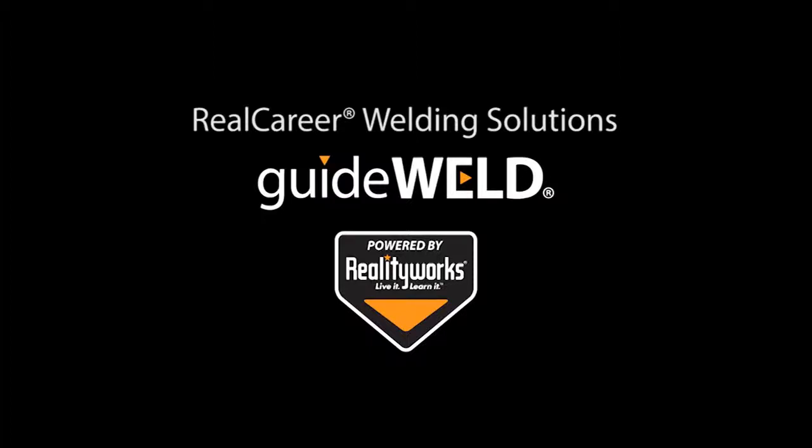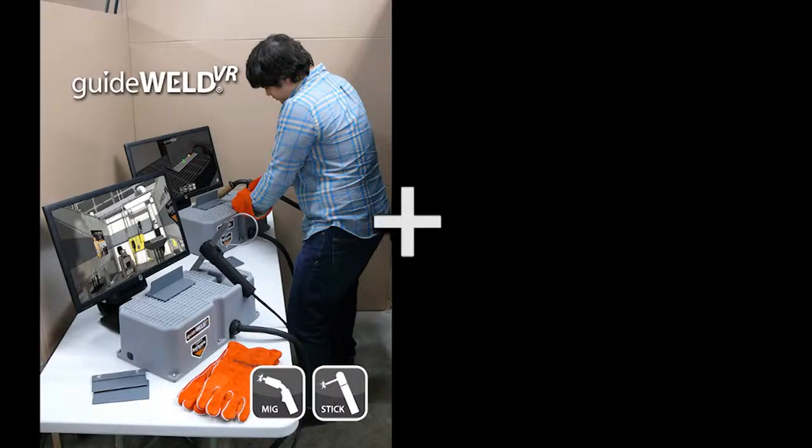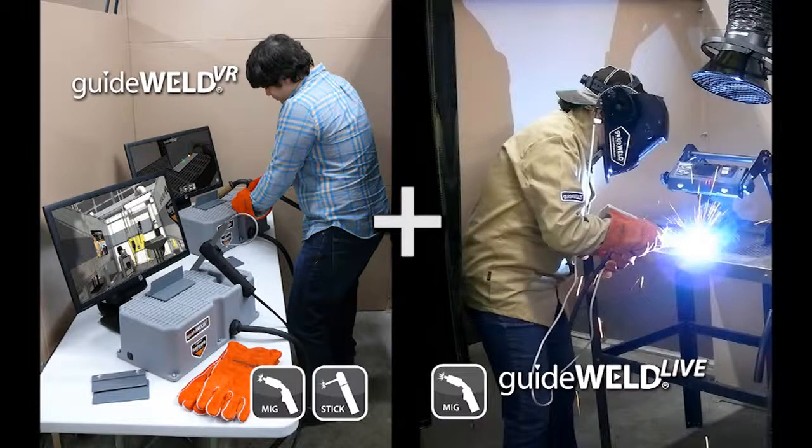RealityWorks is excited to introduce Real Career Welding Solutions, featuring the GuideWeld VR Welding Simulator with both MIG and stick welding options, and the GuideWeld Live Welding Guidance System for MIG welding. These weld training products help hone the skill of a welder as they train for proper welding technique.